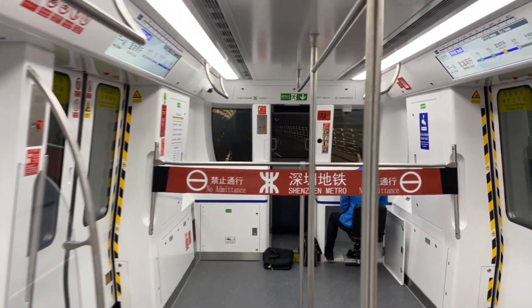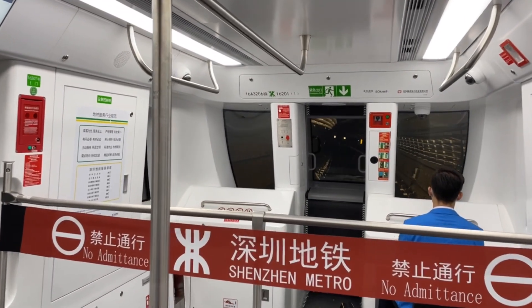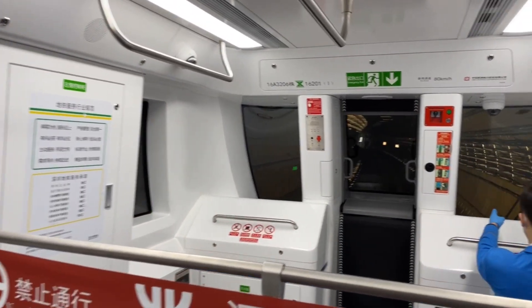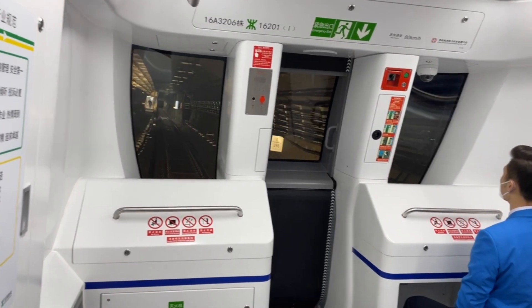Hello! Thursday, January 5th, 2023, and I'm on a driverless train. Well, there's a driver sitting here, but his controls are all closed. He's just sitting there. They're really making public transit to the point where you don't need a vehicle, you don't need a car.